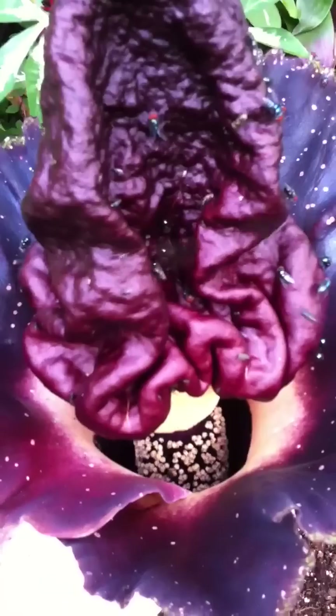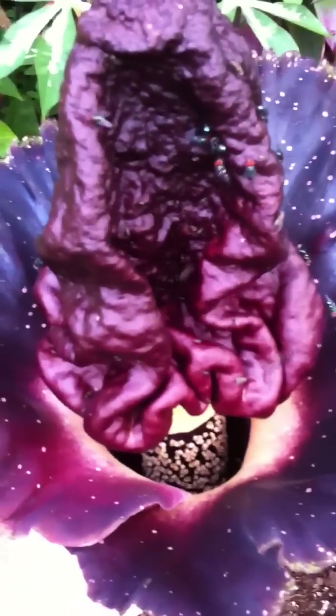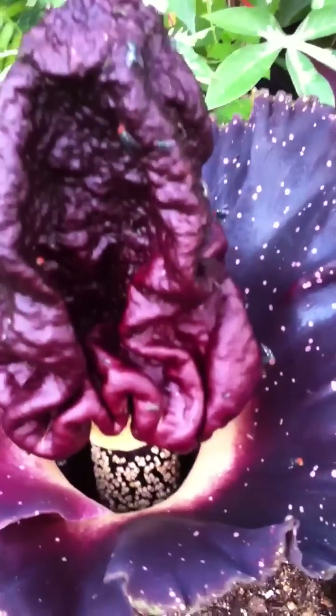In nature, in Southeast Asia, where this plant is from, there would be carrion beetles and flies and other insects, hopefully bringing pollen from other flowers that have bloomed open just the day before.